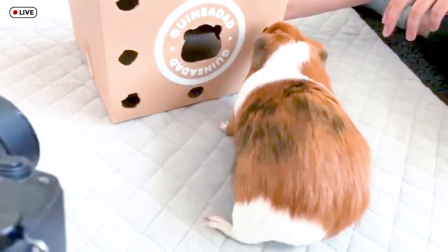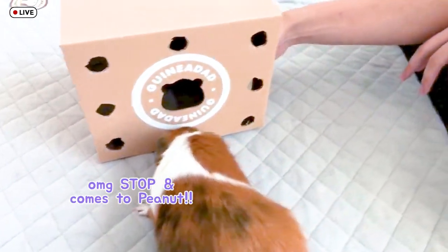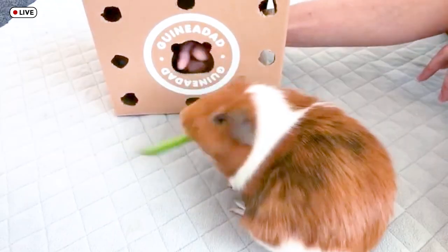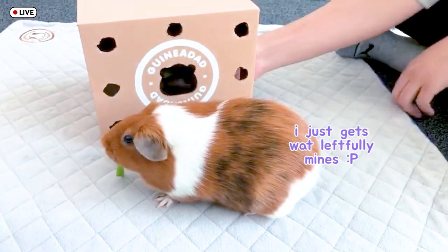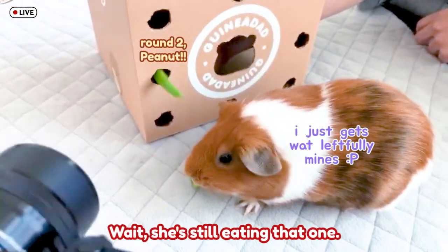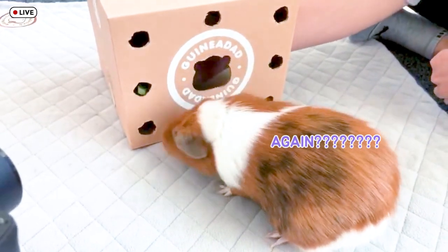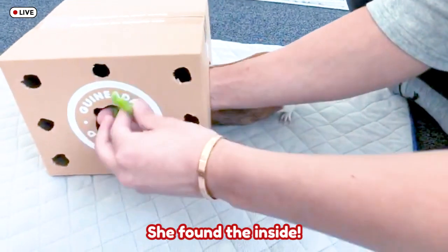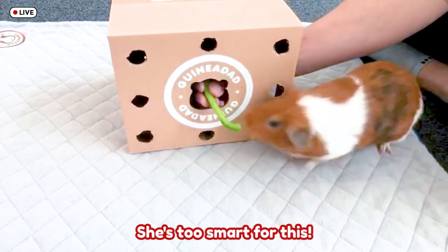There you go — oh, she's just trying to figure it out. Oh, she stole it from you! Peanut one, crew zero. Wait, she's still eating that one — let's take it from her and do it again. She found the inside! Oh no, she knows — she's too smart for this.